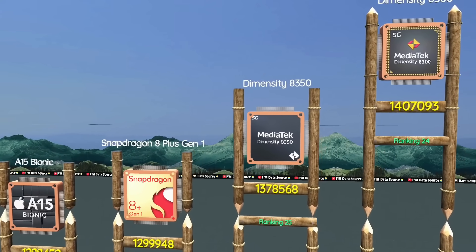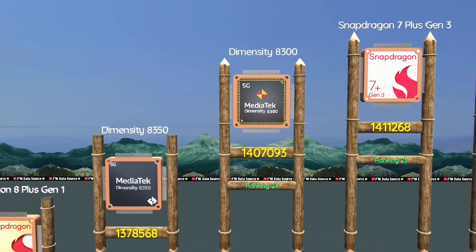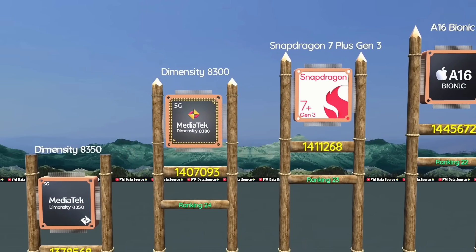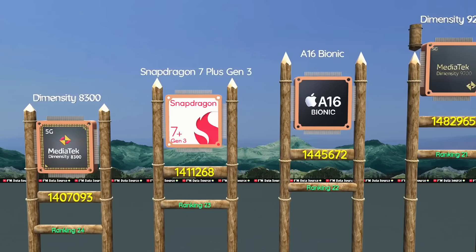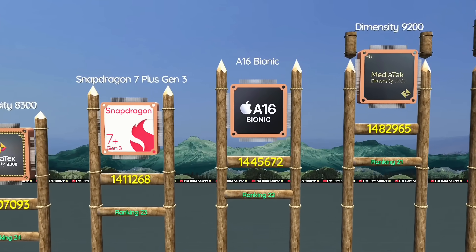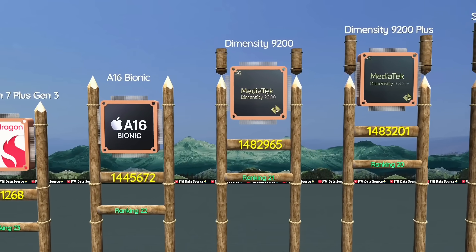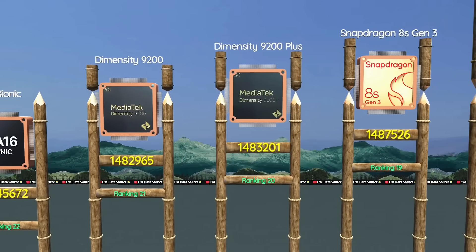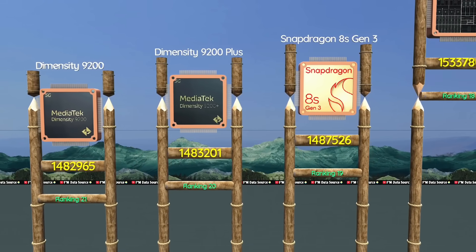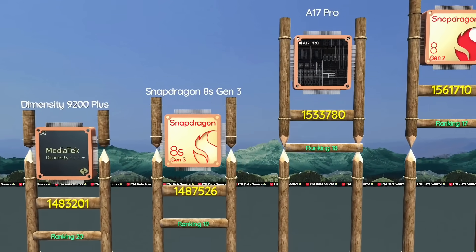Dimensity 8350, ideal for gamers who love efficiency. Dimensity 8300, handles multitasking very smoothly. Apple A16 Bionic, known for its excellent battery life. Dimensity 9200, solid GPU and thermal control. Dimensity 9200 Plus, perfect for gamers and heavy users. Snapdragon 8s Gen 3, solid all-rounder for Android fans.